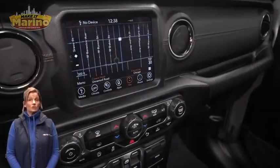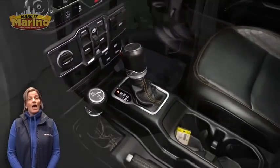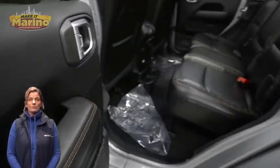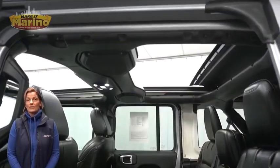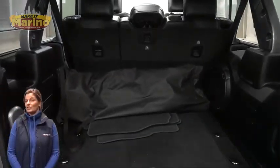8.4-inch touchscreen, navigation, rear backup camera, Apple CarPlay and Google Android Auto, remote start system, Sky OneTouch Power Top, and a 2.0-liter turbocharged four-cylinder engine, and so much more.